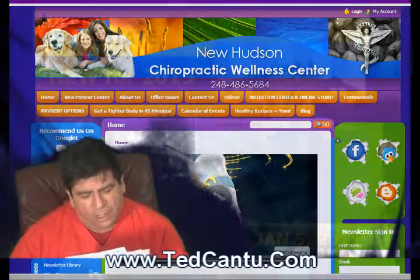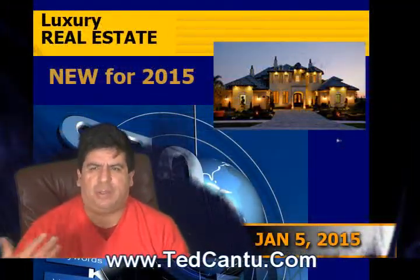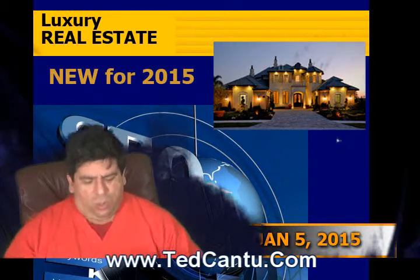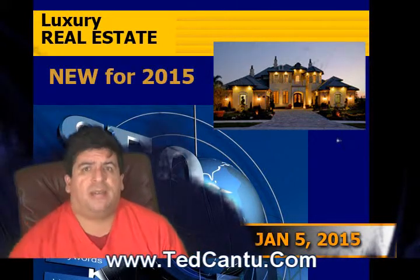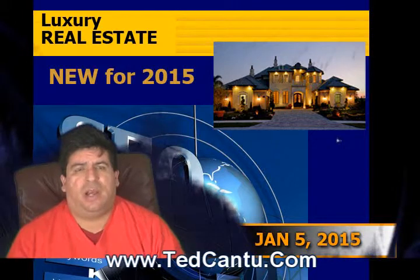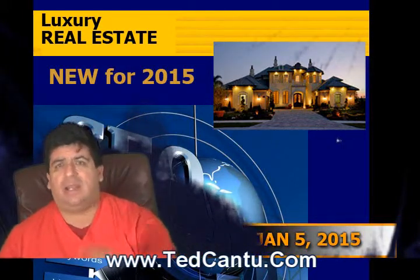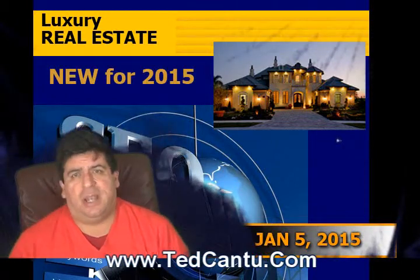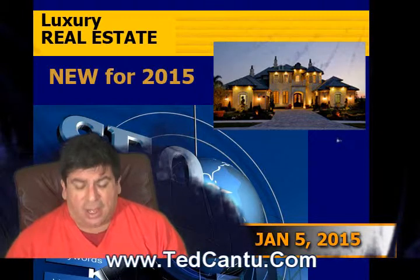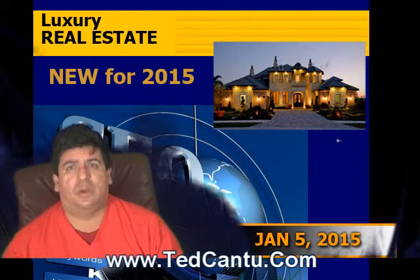We've also got a downloadable eBook here — it's absolutely free. Go to tedcantu.com/re_2015.pdf. It's about a 40-page book with all the different screenshots we'll be showing you on screen, as well as how to take your site and move it up in the search engines. There are more tools in there than the ones I'm sharing with you here, but I'm just going over the highlights.